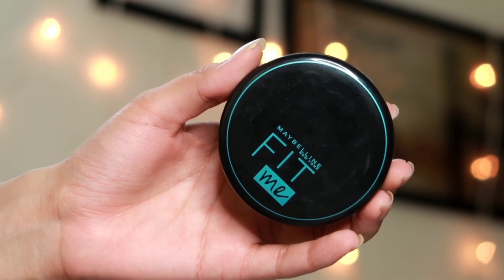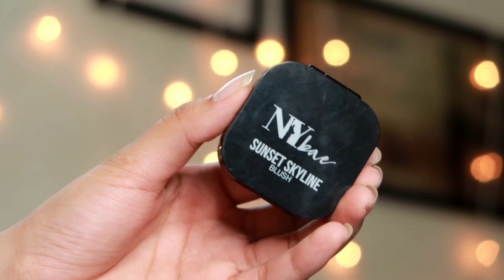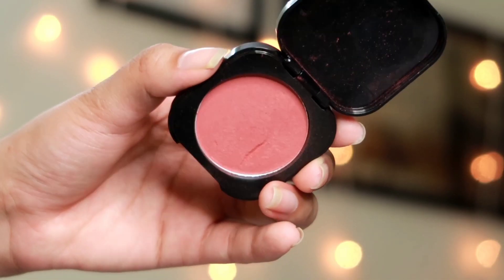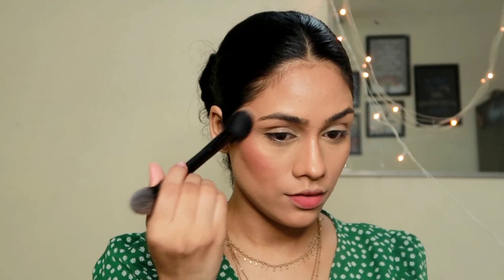Now that all my cream products are applied, I'm setting everything with the Maybelline New York Fit Me Compact Powder. I first press it under my eyes since that area creases quickly, and you can see how beautifully and instantly it mattifies without making the skin look dry. I then press a little powder all over the face. For blush, I'm applying a beautiful shade from NY Bae — this particular shade is just gorgeous.